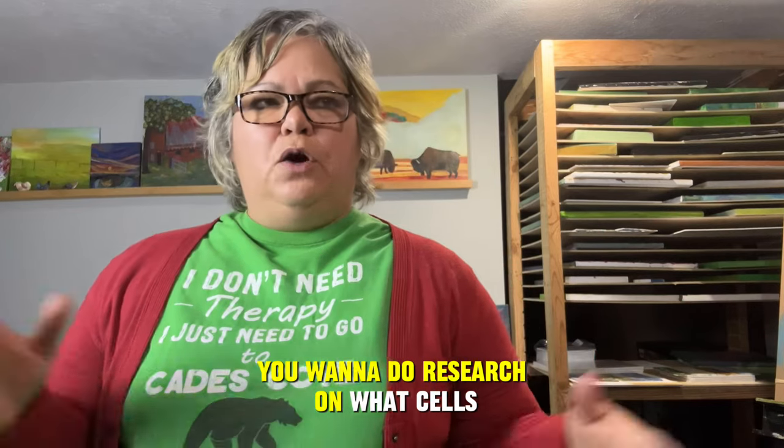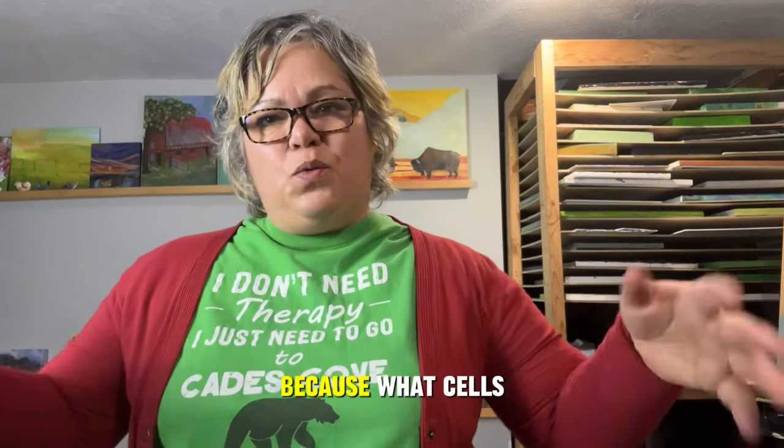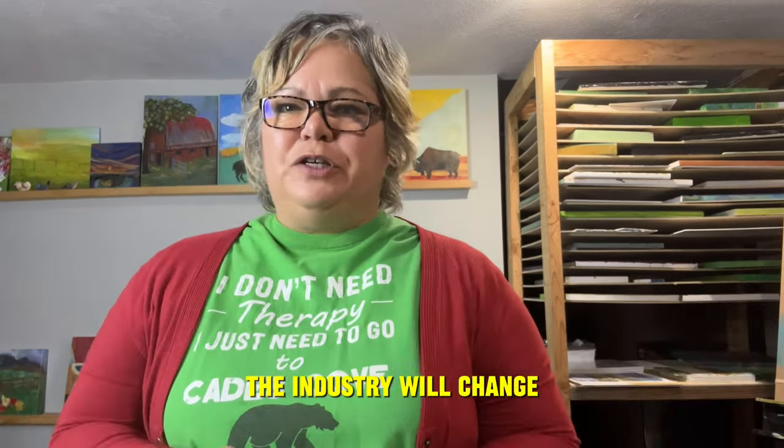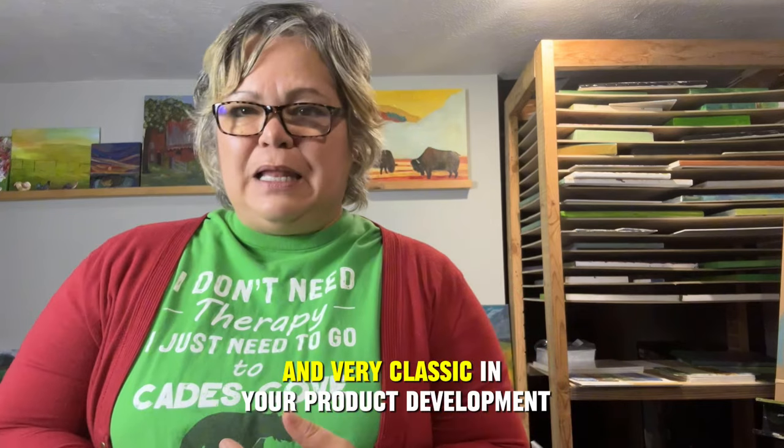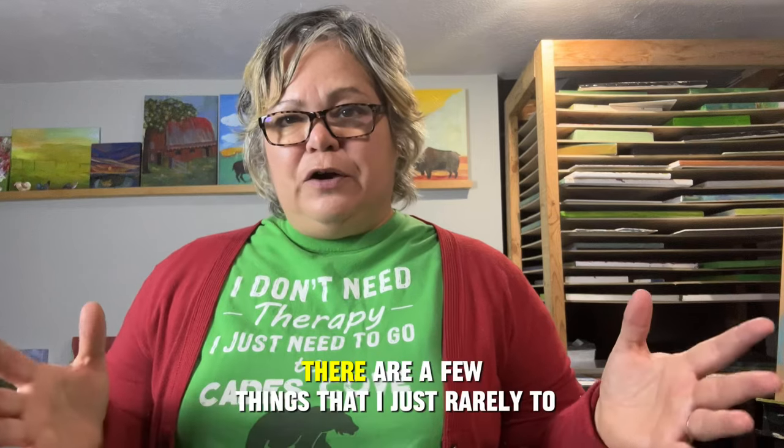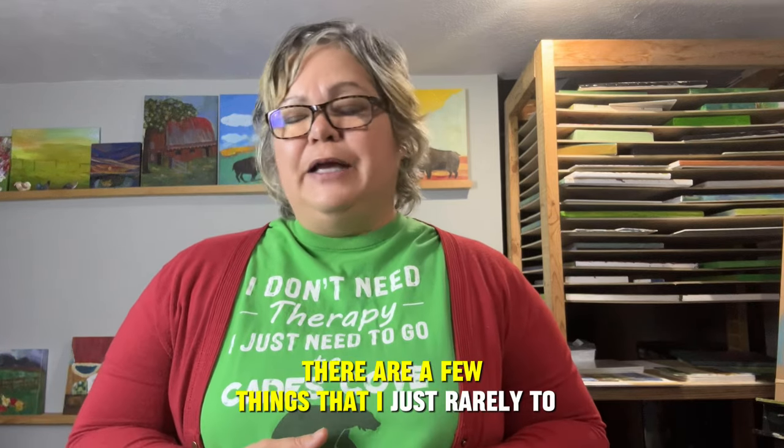In your product development, you want to do research on what sells, because what sells will change the industry. There are some things that are always going to be timeless and very classic in your product development. There are a few things that I just rarely to never do, especially if I'm selling on Etsy.